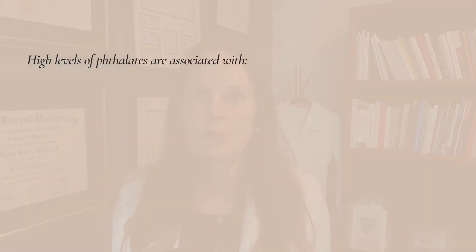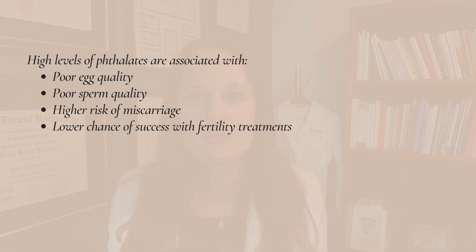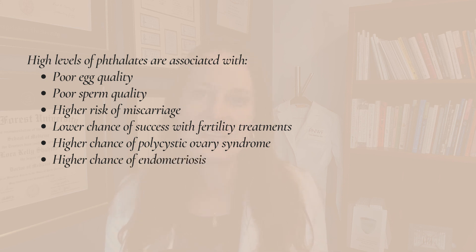We've now learned that high levels of phthalates in our bodies really disrupt our endocrine system. They act like hormones — they attach to receptors in our body, turning systems on and off when they aren't supposed to. They act like estrogen and testosterone, and our body can get really confused. Research has shown that high levels of phthalates can decrease reproductive health: poor egg quality, poor sperm quality, higher risk of miscarriage, lower chance of success with fertility treatments, and higher chance of polycystic ovarian syndrome or endometriosis.